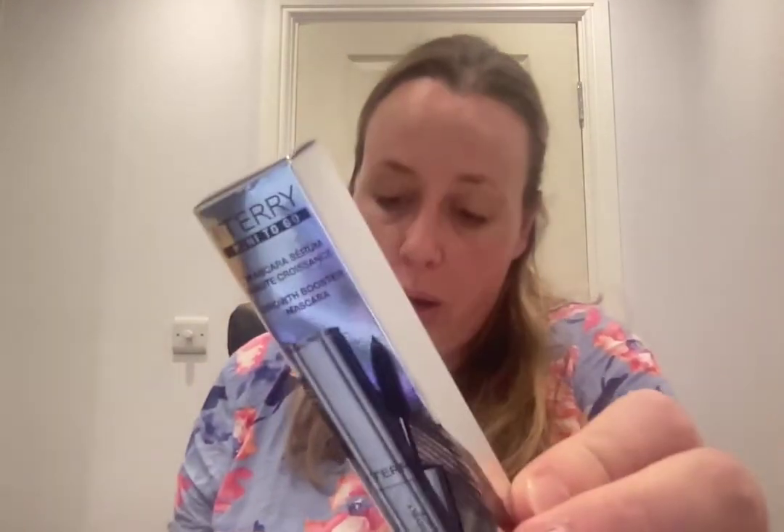By Terry Mini To-Go Mascara Growth Booster Mascara — just 4 grams. I haven't tried their mascaras but know they're expensive. Full size is £19, which is not as bad as I expected. Then there's a NARS Velvet Matte Lip Pencil in Cruella — 1.8 grams; full size 2 grams is £22, so this is pretty much full size. I've had one before in a gift with purchase. It's not really my colour — I don't feel confident wearing bold red lips.